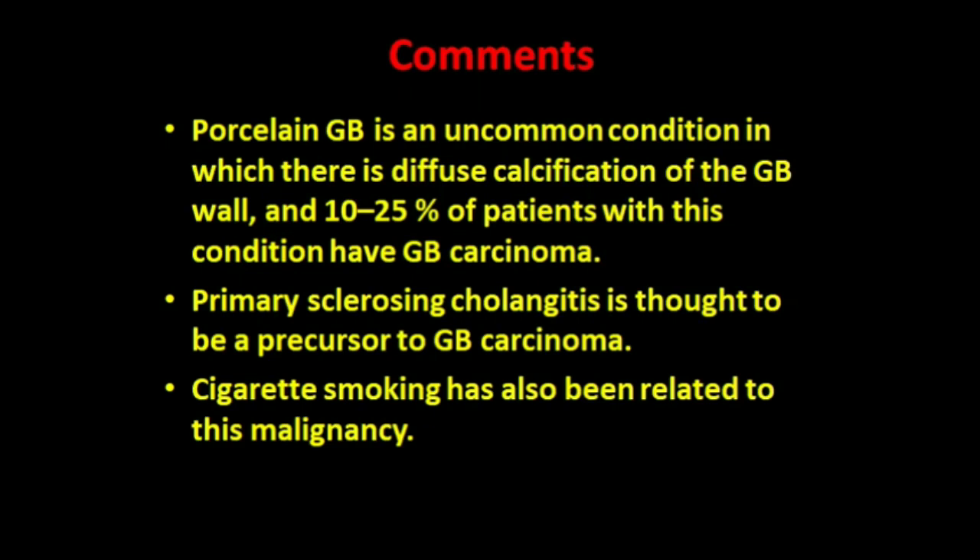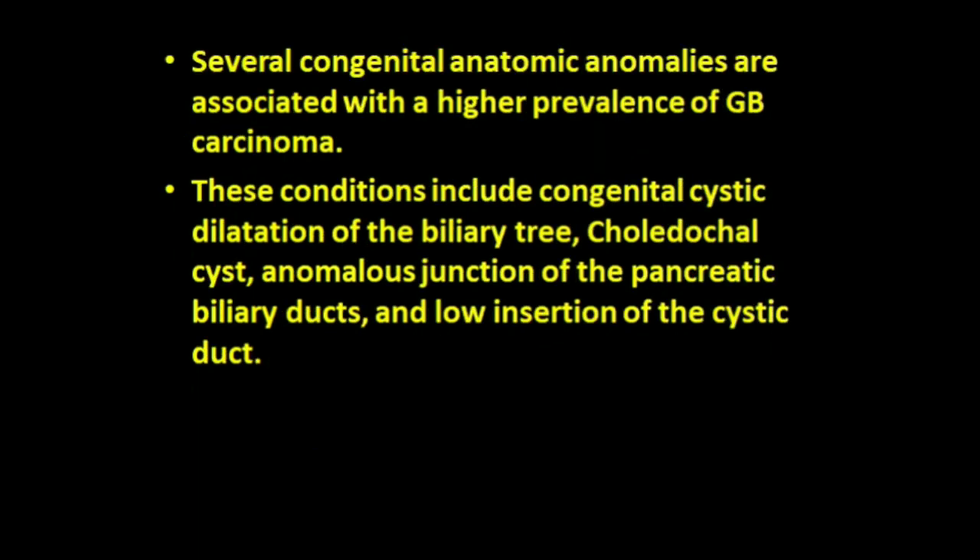Porcelain gallbladder is an uncommon condition in which there is diffuse calcification of the gallbladder wall; 10 to 25 percent of patients with this condition have gallbladder carcinoma. Primary sclerosing cholangitis is thought to be a precursor to gallbladder carcinoma. Cigarette smoking has also been related to this malignancy. Several congenital anatomic anomalies are associated with higher prevalence, including congenital cystic dilatation of the biliary tract, choledochal cyst, anomalous junction of the pancreatic biliary duct, and low insertion of the cystic duct.